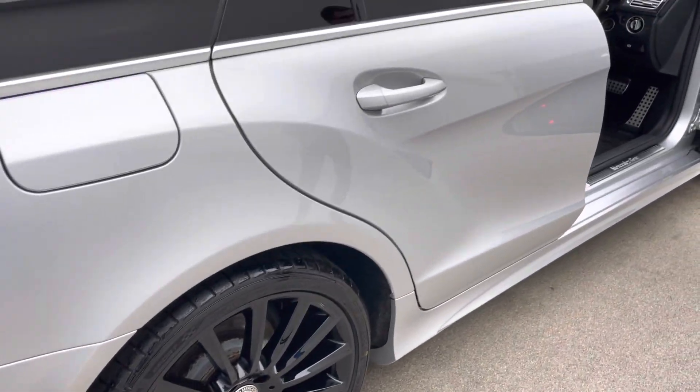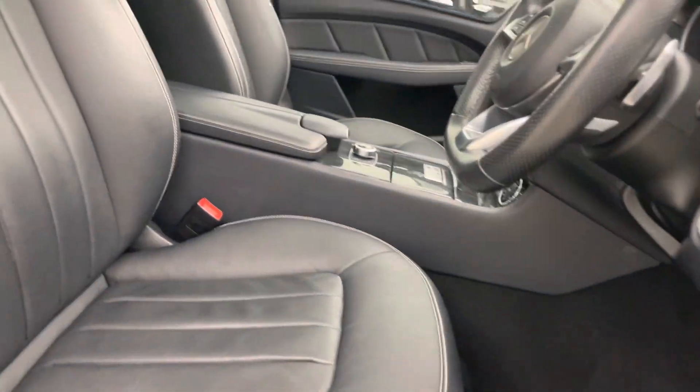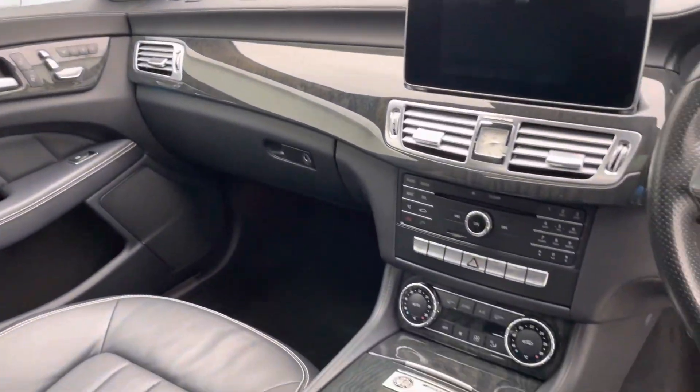As we start to come inside the vehicle, some of those features I was talking about: you've got your memory seats, your folding mirrors, auto headlights, auto wipers, command navigation, and the roof which I was talking about a little while ago as well. A really nice example.